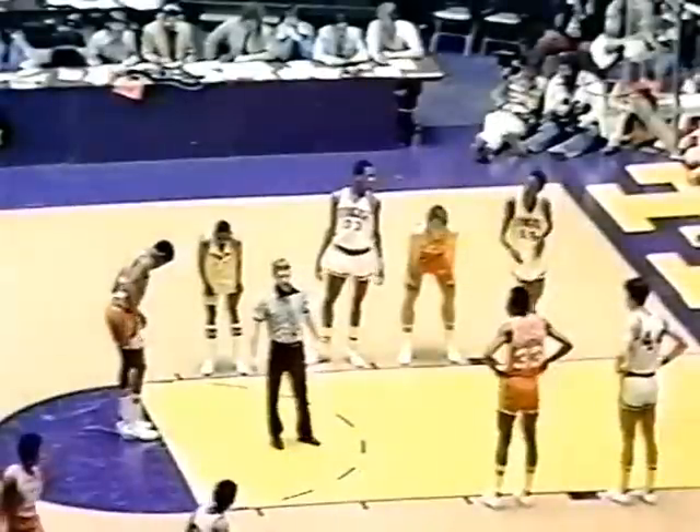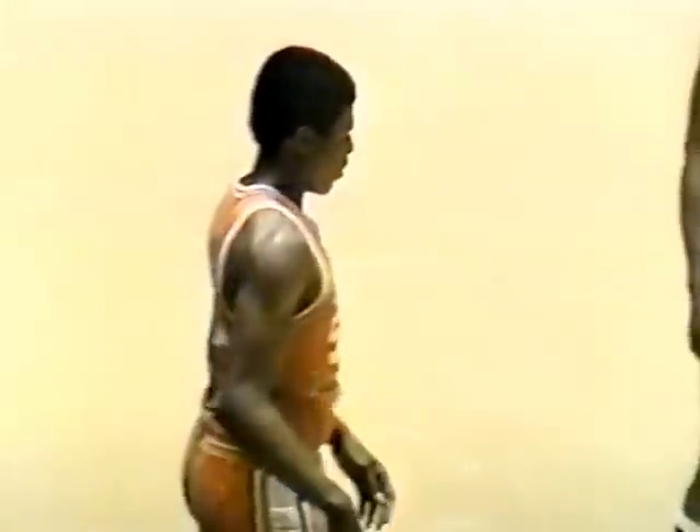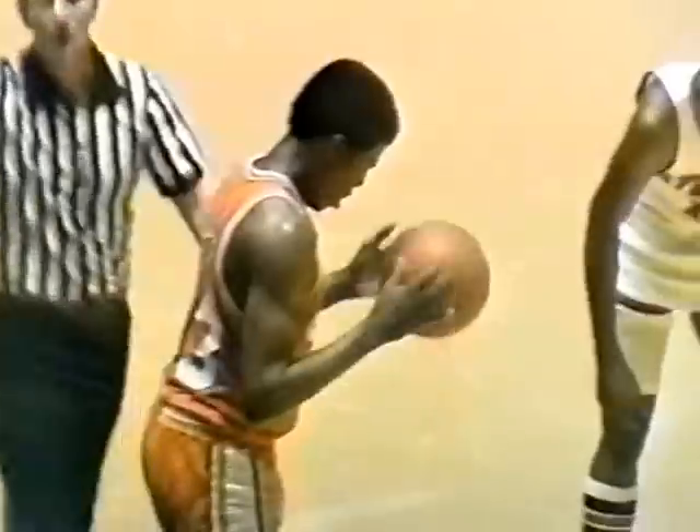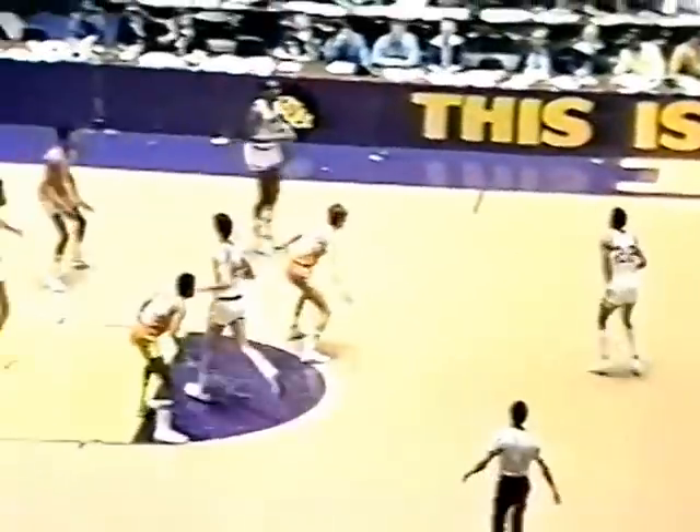Roosevelt Bowie, number 50, back in the lineup for Syracuse. Both teams are in the bonus situation, so with this game being this tight and many minutes to play, foul shooting is going to be important. Bernard King is a perfect four for four from the line. Syracuse's lead is whittled to three at 53-50. You don't often see both teams in the one-and-one this early. Plenty of time, just under 13 minutes remaining. Syracuse leading Tennessee by two.